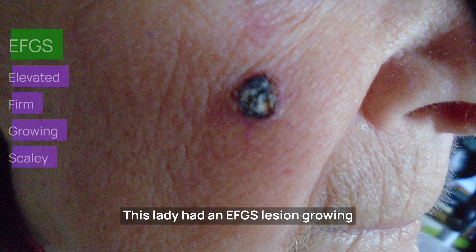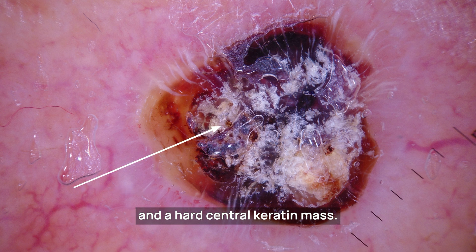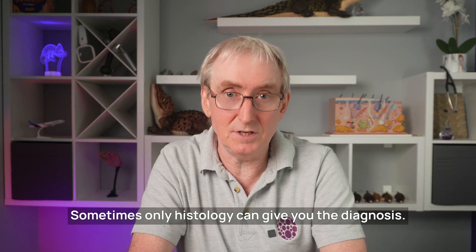This lady had an EFGS lesion growing over two years on her right cheek. There's no pain or other symptoms. Note the hairpin vessels at the edge and a hard central keratin mass. Because it was EFGS and I didn't know what it was, I referred it, and when removed this was classified as a hyperkeratotic Bowen's. Sometimes only histology can give you the diagnosis.